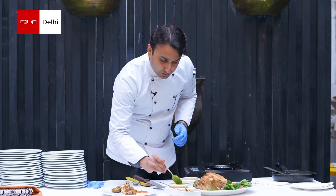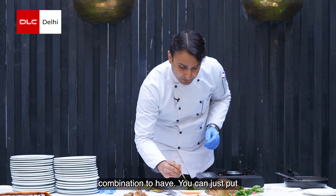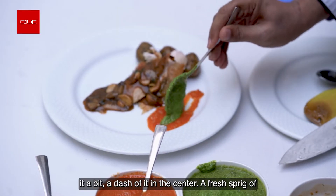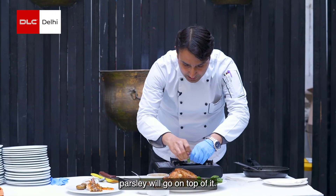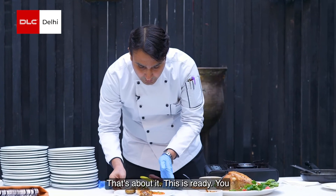This is pesto. Pesto and chicken mushroom is a wonderful combination to have, so you can just put a dash of it in the center. A fresh sprig of parsley will go on top of it. That's about it — this is ready.